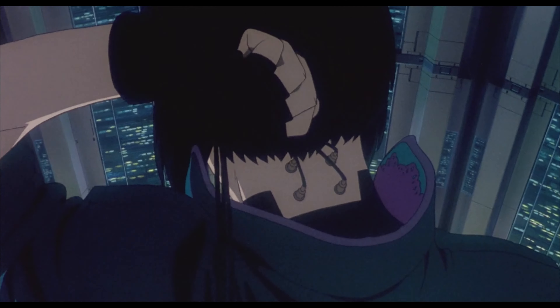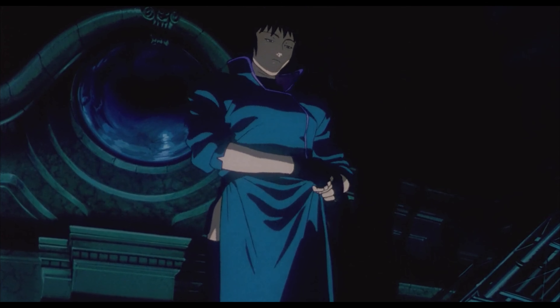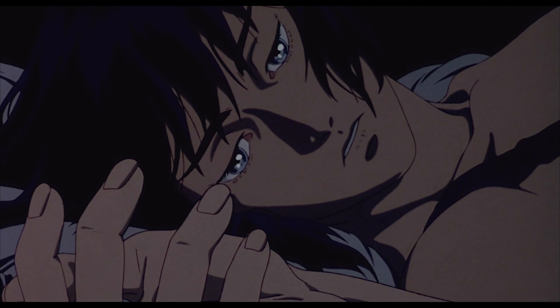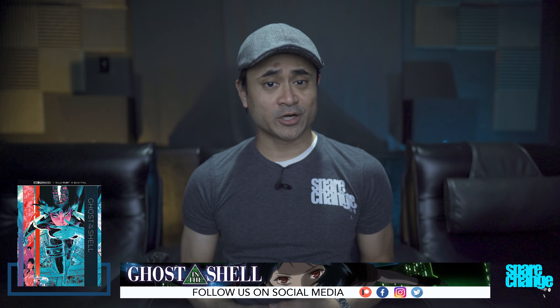That being said, it is a very clean looking transfer. I think there might be some noise reduction being used to give it that clean look, so the image does have that smooth soft appearance. It's not soft to where it's blurry, but the artwork for the most part doesn't have that extra sharpness. It's also pretty much grain free, but you can faintly see it in some darker shots. There's also the occasional dirt or print marks that pop up — little black or white specks on the film. You might not notice it unless you're looking for it, but they're there.